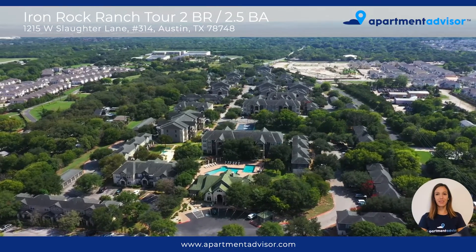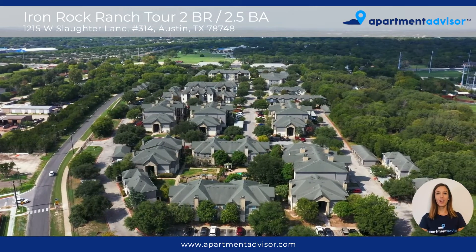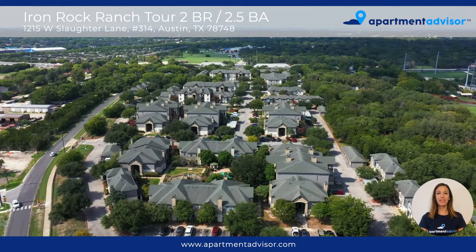Hi, I'm Kathy with Apartment Advisor and today I'm going to be giving you a tour of unit 314 at the Iron Rock Ranch Apartments, a community located in South Austin.